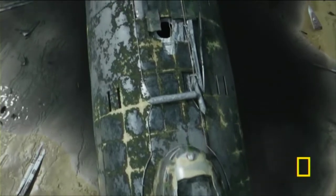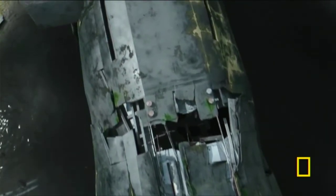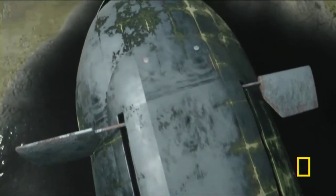The submarine hits the sea floor — we think bow first, and at some speed. At some point, the escape capsule just comes free.